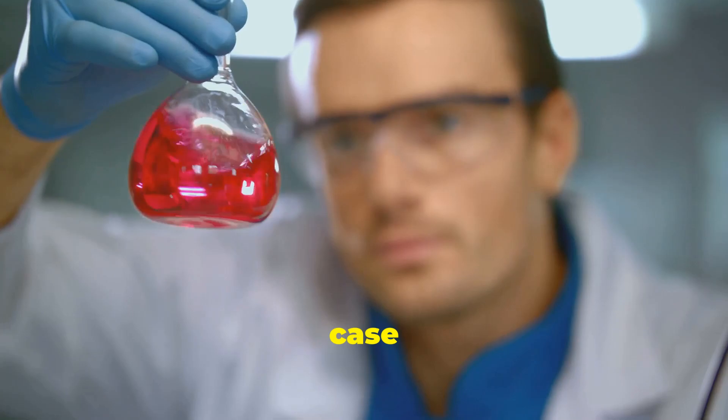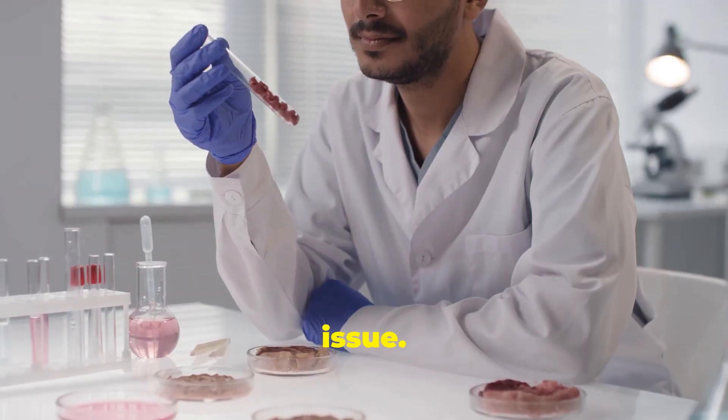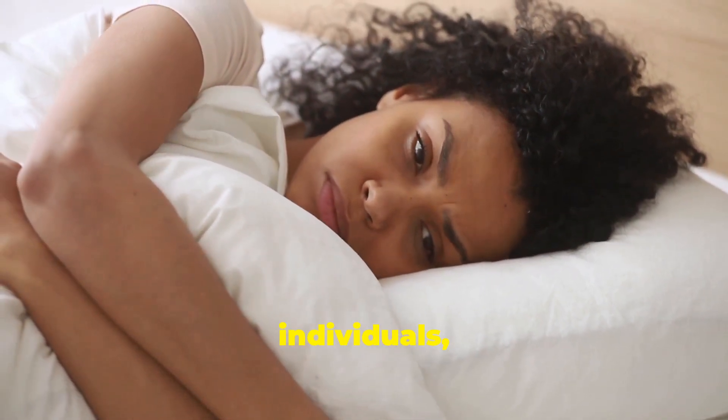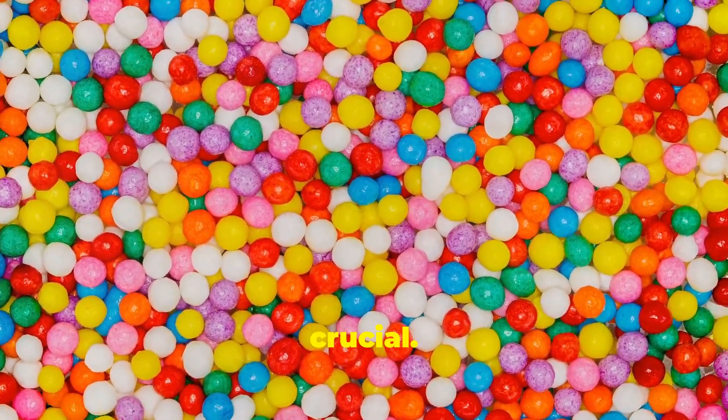Let's highlight a specific case study or scientific finding that demonstrates the severity of the issue. By showcasing the direct impact of Red Dye 40 on individuals, we can truly understand the gravity of the situation and why awareness is crucial.